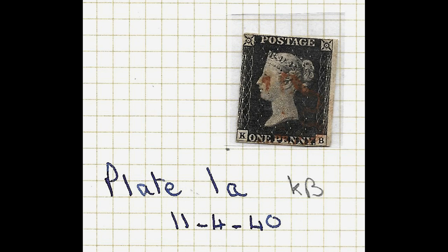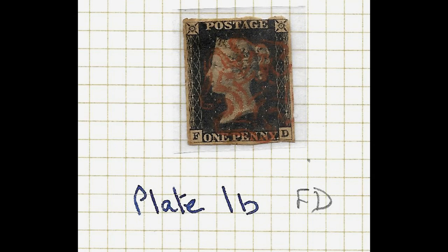Inevitably when I tell people that I collect stamps the first question they always ask is have you got a Penny Black, and when I reply that I've actually got 11 Penny Blacks they look at me incredulously and either think I'm incredibly stupid or incredibly rich.